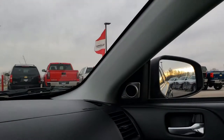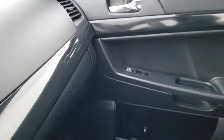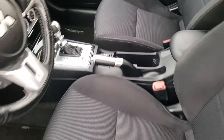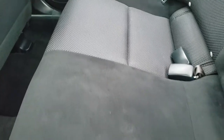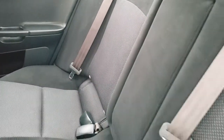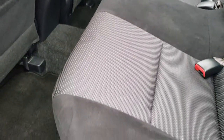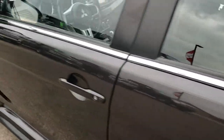We'll take a quick look at the back seats and then check out under the hood. Back seats are just as nice as the front seats — no rips or tears back here. It does have the LATCH child safety system and factory floor mats back here as well.